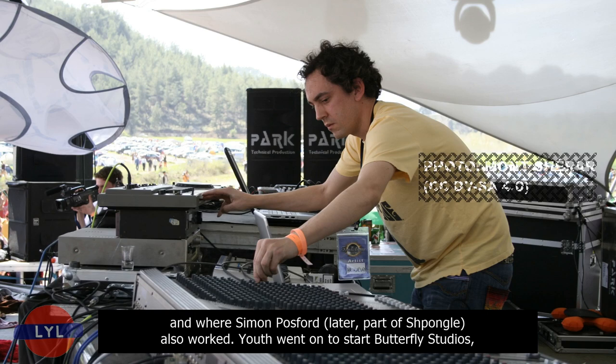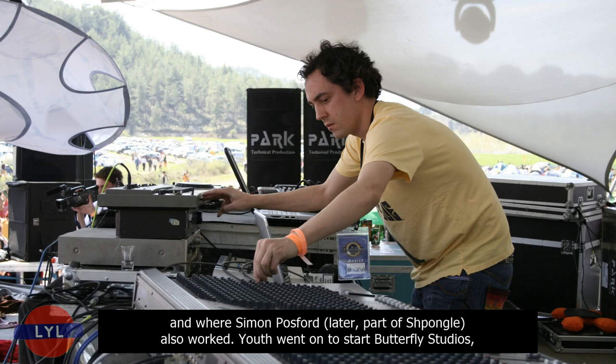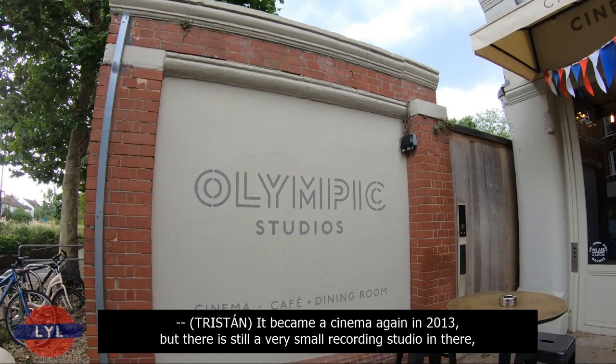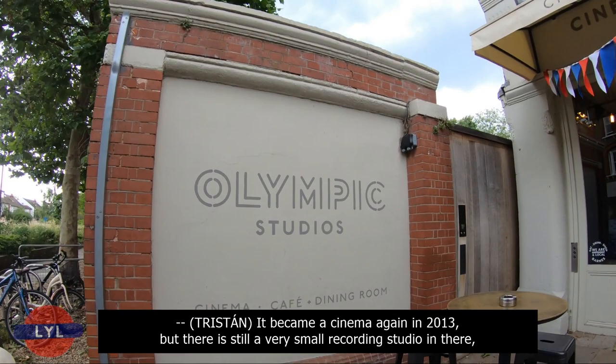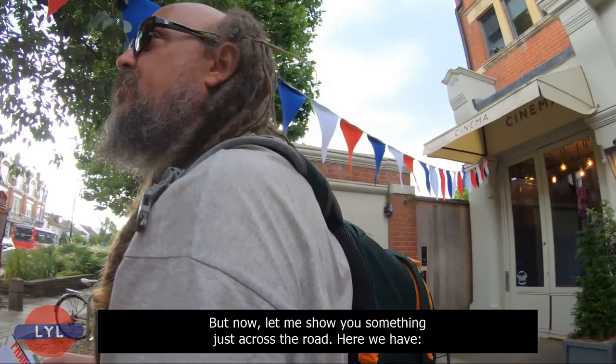It was also here where Martin Glover, better known as Youth, worked in the 1990s, and where Simon Posford, later part of Shpongle, also worked. Youth went on to start Butterfly Studios, poaching Simon and taking him along, where they put together one of our favourite albums, Twisted by Hallucinogen. The studio became a cinema again in 2013, but there is still a very small recording studio in there, and some of the original staff are actually working in it as well.